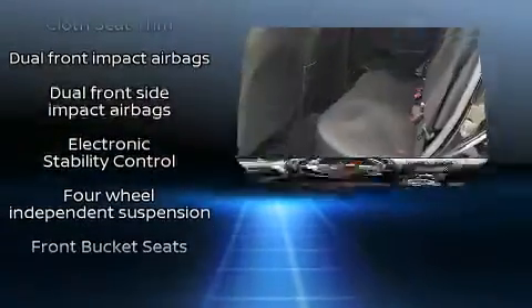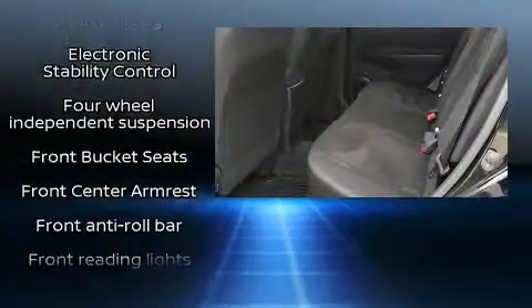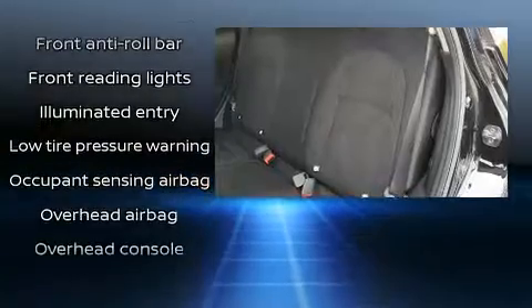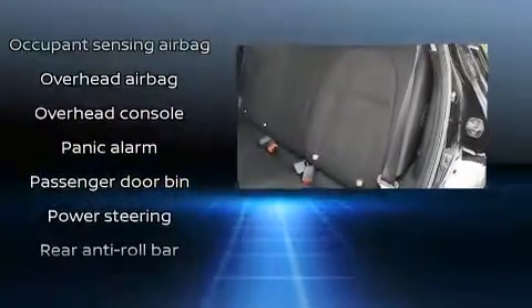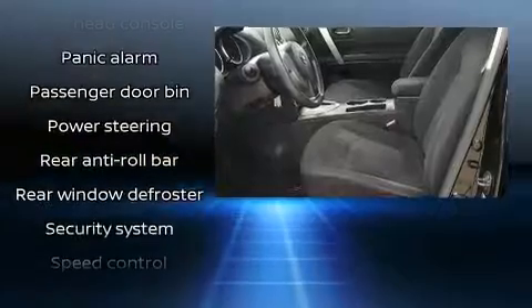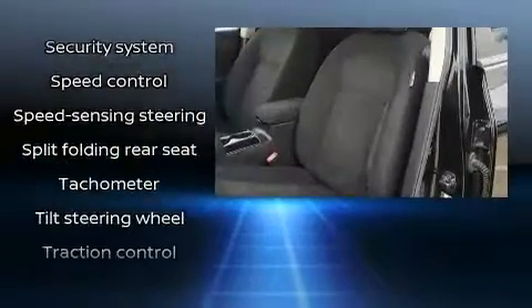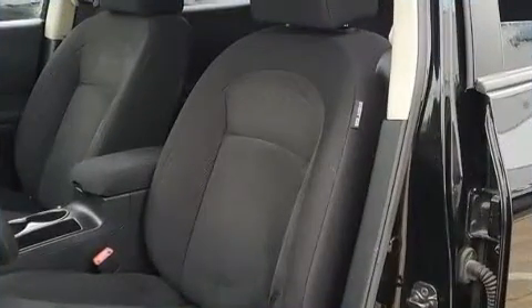Nissan ensures the safety and security of its passengers with equipment such as dual front impact airbags, head curtain airbags, traction control, anti-whiplash front head restraint, ignition disabling, and four-wheel disc brakes with ABS. Brake Assist technology provides extra pressure when applying the brakes.